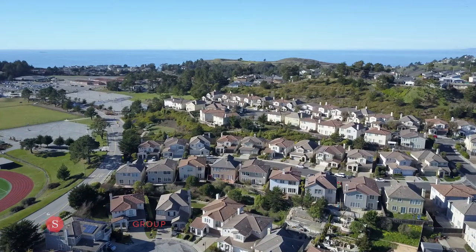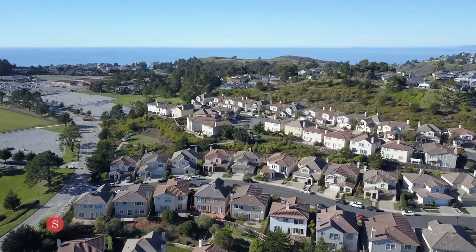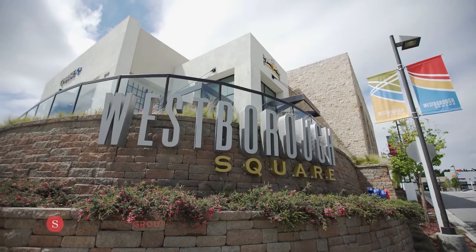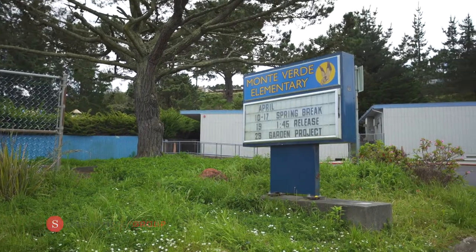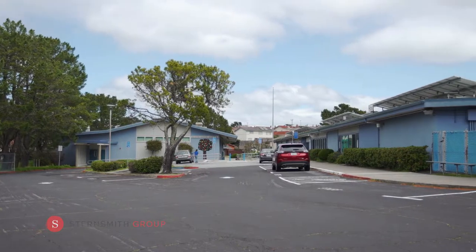Easy access to the airport and commuter freeways such as 280, as well as public transportation routes. Close proximity to the home is the new Westboro Square, with top-of-the-line coffee and a treat from Paris Baguette. 2551 Wentworth feeds to Monteverde Elementary School, one of the top-rated schools on the peninsula.